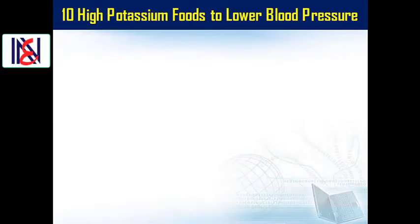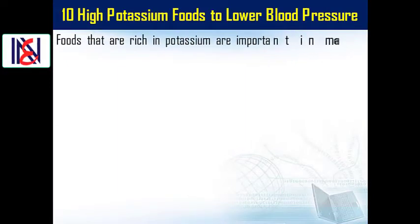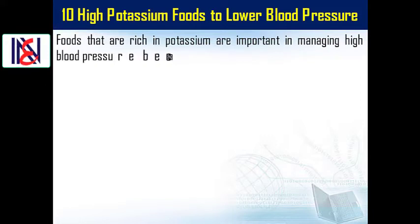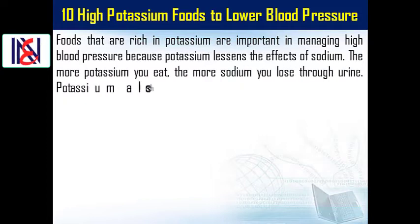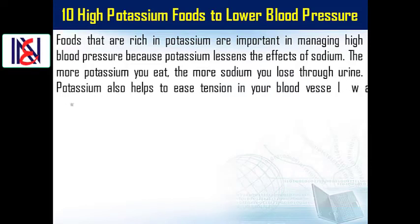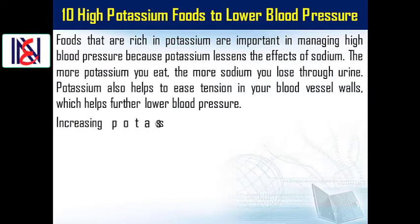High Potassium Foods to Lower Blood Pressure. Foods that are rich in potassium are important in managing high blood pressure because potassium lessens the effects of sodium. The more potassium you eat, the more sodium you lose through urine. Potassium also helps to ease tension in your blood vessel walls, which helps further lower blood pressure.